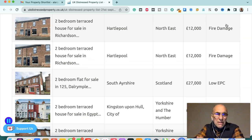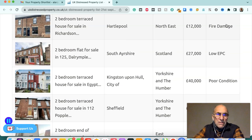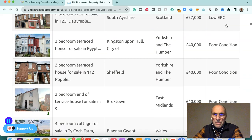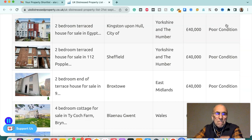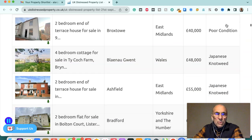Two-bedroom terraced house for sale in Hartlepool, northeast, £12,000 — fire damaged. Another two-bedroom terraced house in Hartlepool, northeast, £12,000 — fire damaged. Two-bedroom flat for sale in South Ayrshire, Scotland, £27,000 — low EPC. Two-bedroom terraced house in Kingston-upon-Hull, Yorkshire and Humber, £40,000 — poor condition. Two-bedroom terraced house in Sheffield, Yorkshire and Humber, £40,000 — poor condition.